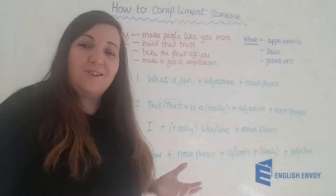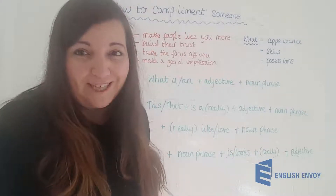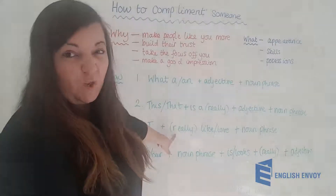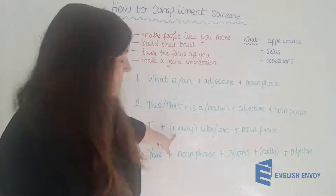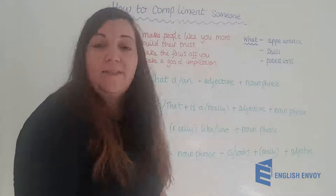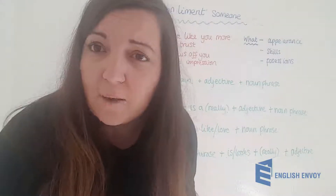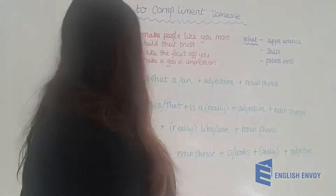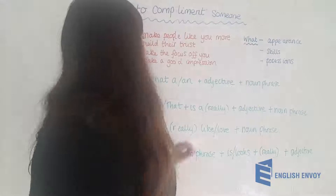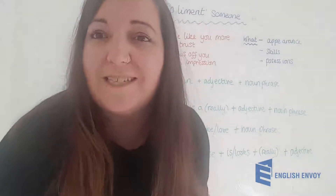You can see how we can use these formulas to create our very own compliments no matter what the situation is. Number three: 'I really like' or 'I really love' then your noun phrase — and remember we can use other words other than really. For appearance: 'I really like what you've done with your makeup today.' For skills: 'I really like the way you dance to the music.' For possessions: 'I really love your dinner table.'